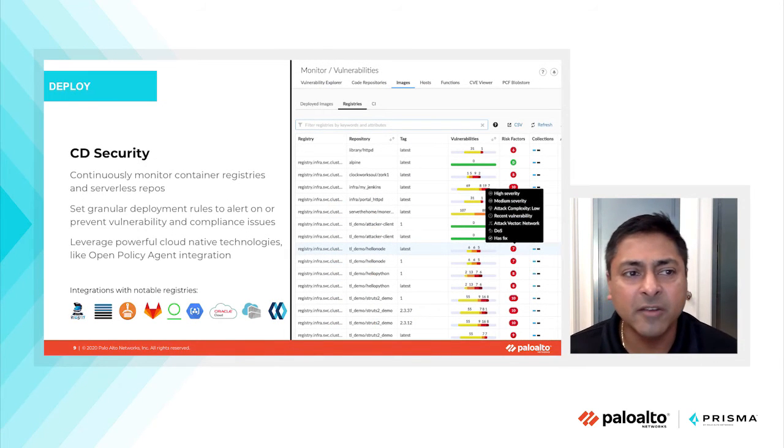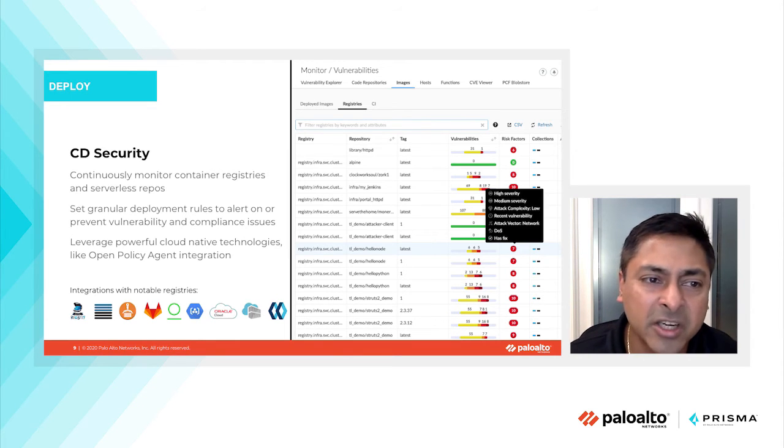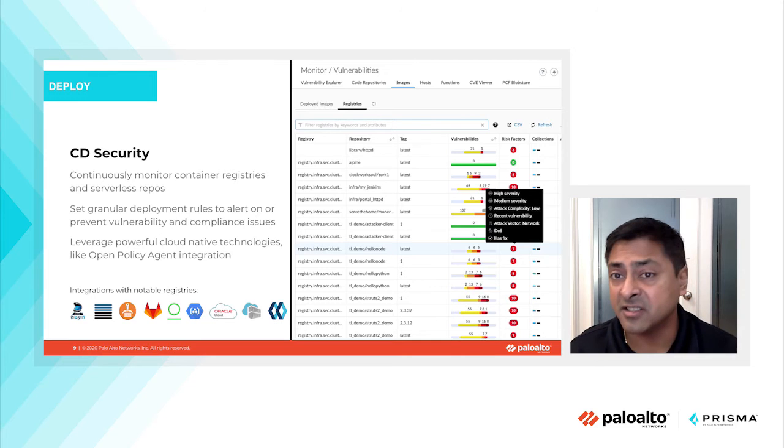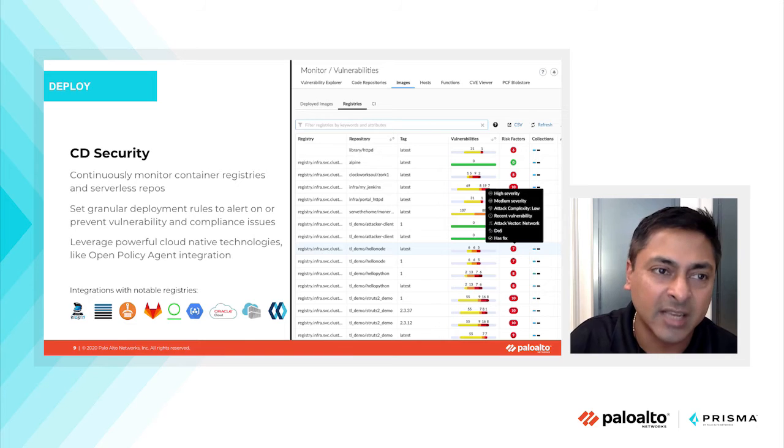Moving on to the deploy phase, in your continuous deployment capabilities you should continuously monitor container registries and serverless repos — having full visibility into vulnerabilities, malware, and compliance posture. It's critical to realize that this happens prior to your applications being deployed in runtime. You identify security misconfigurations and vulnerabilities and take remedial action, and only once all policies have been met does your application get propagated into the runtime environment.